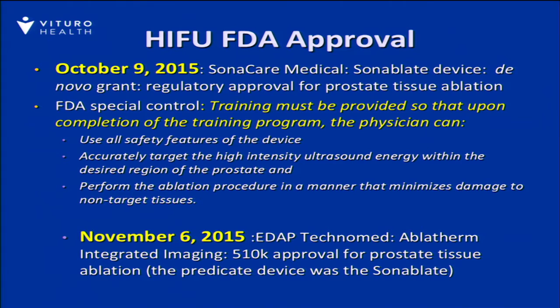The training must be provided so that upon completion of the training program, physicians can use the safety features, target the intended tissue, and perform the ablation in a manner that minimizes damage. So safety is an important consideration here.